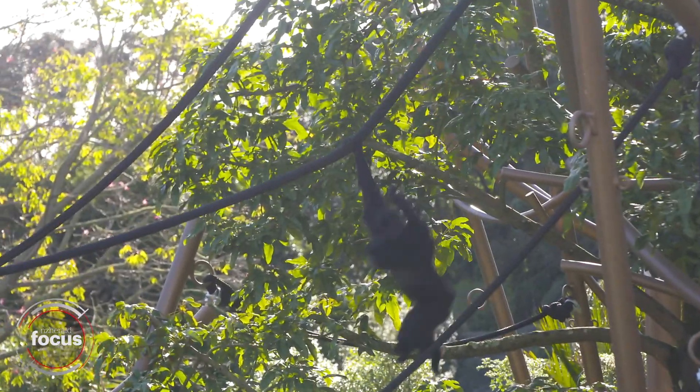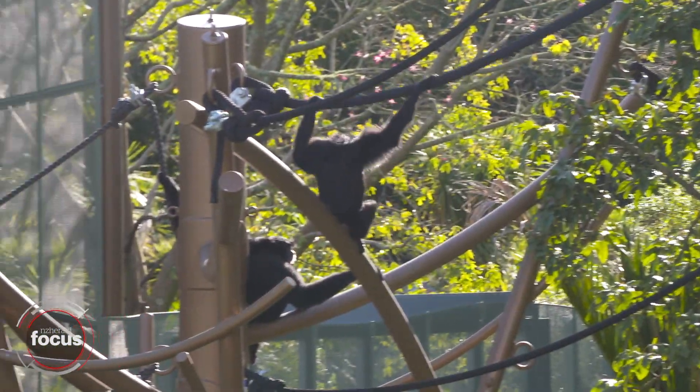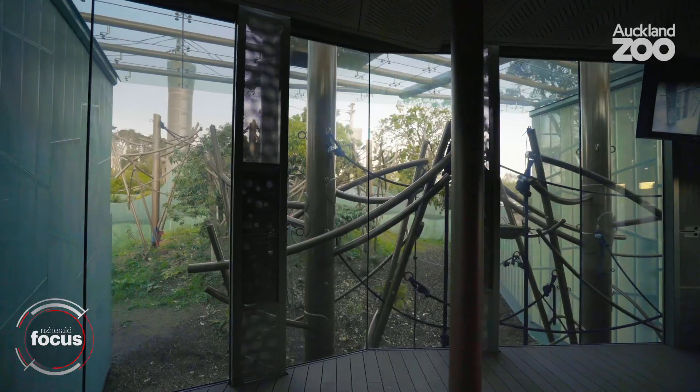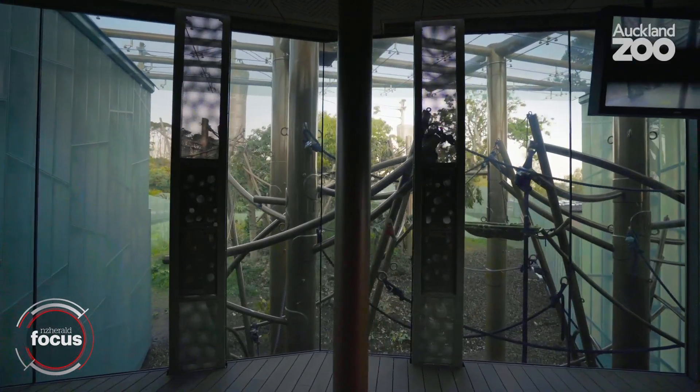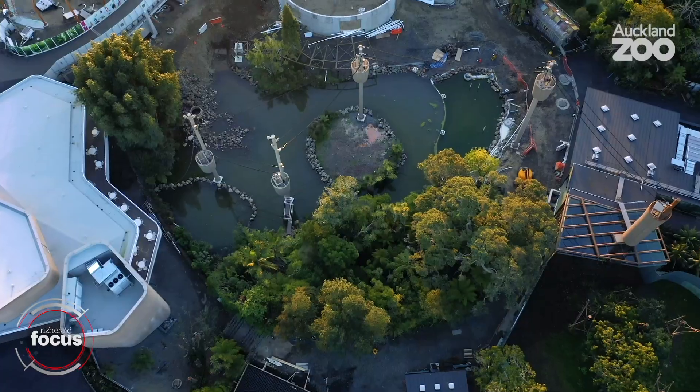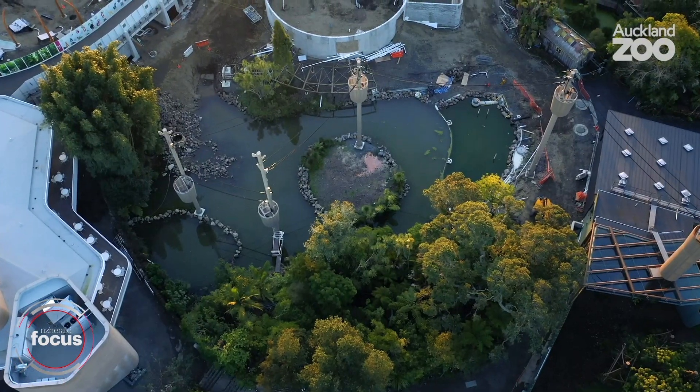Behind me we've got our two siamang, Kira and Intan, and they've been in here for a good number of weeks now, settled in completely, and they're using the space in the way that we originally planned and intended. By nature they are arboreal animals — they don't come down to the ground, they live their whole lives in the trees in Indonesia — and this is what these guys are doing here. They are exceptionally happy, and it's fantastic to see that the fruits of all this labour and investment result in these two animals living these exceptional lives.